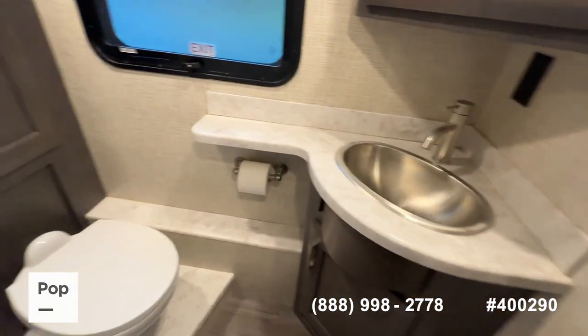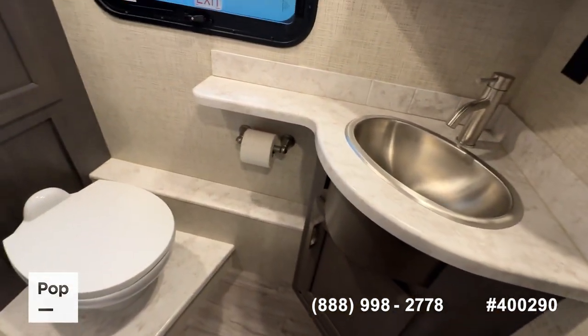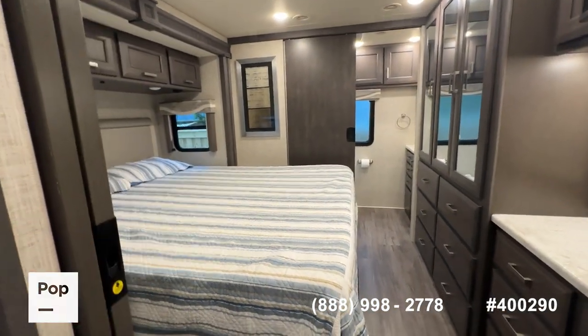As we move down the hallway — should have mentioned this earlier — this is a bath-and-a-half model. Right in your main salon area gives you access to that half bath, and there's plenty of room in there. As we move back to the master bedroom, you do have a privacy sliding pocket door.